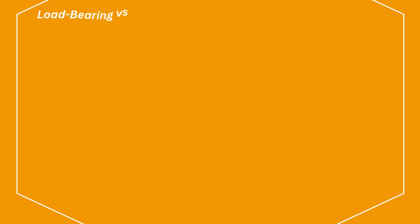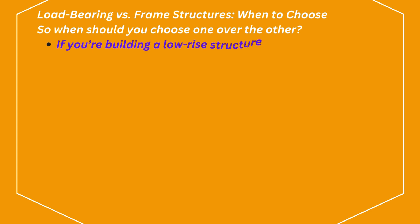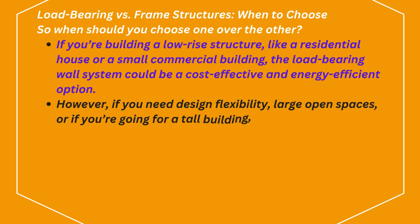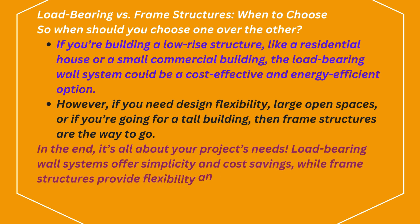Load-bearing versus frame structures — when to choose. If you're building a low-rise structure like a residential house or a small commercial building, the load-bearing wall system could be a cost-effective and energy-efficient option. However, if you need design flexibility, large open spaces, or if you're going for a tall building, then frame structures are the way to go. Load-bearing wall systems offer simplicity and cost savings, while frame structures provide flexibility and support for larger, more complex designs.